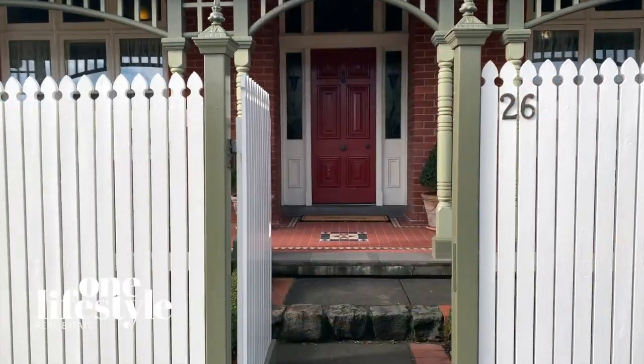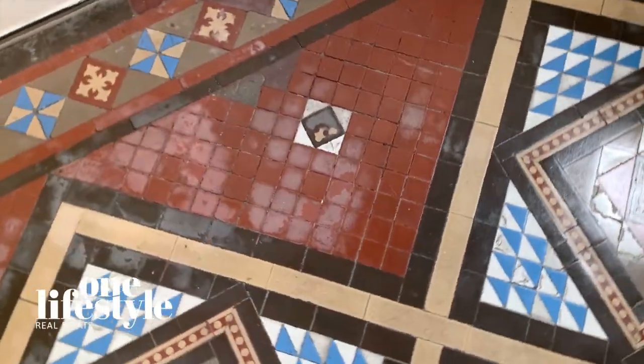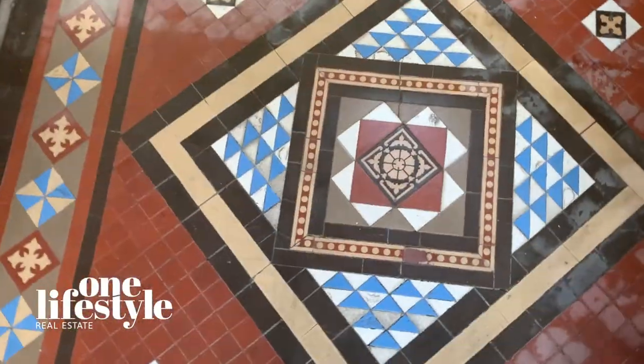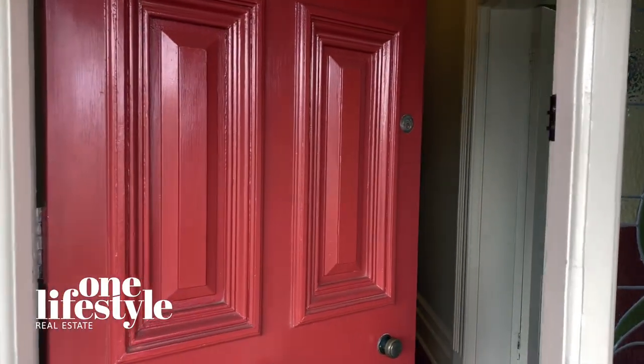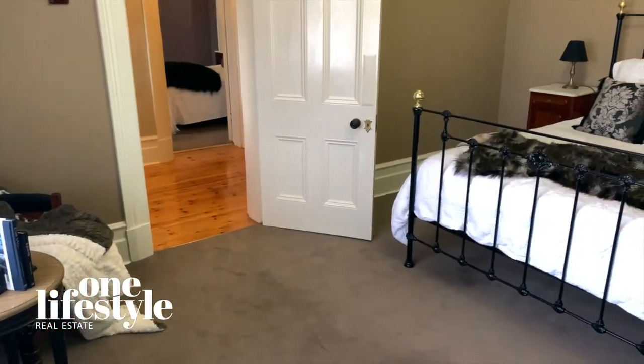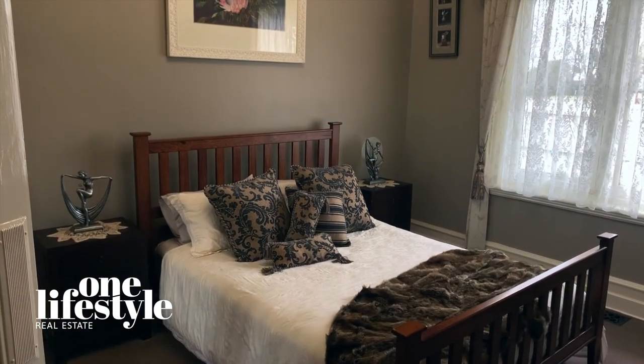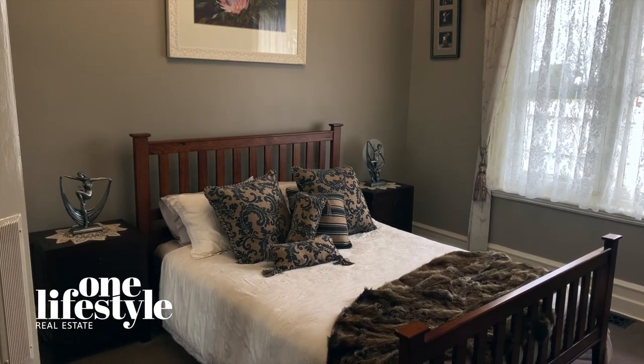Behind the white picket fence is your entry to this delightful property. The tessellate tiled entry, stained glass windows and heavy-set timber door welcomes you home like a warm embrace. A traditional style layout offers bedrooms to the front of the property, central hallway with direct access to wet rooms, storage and living zones.